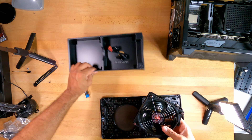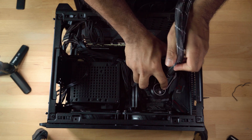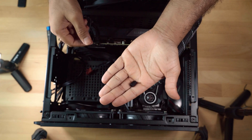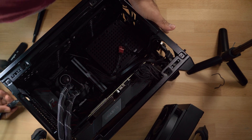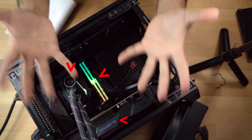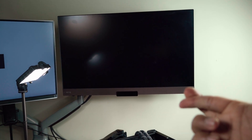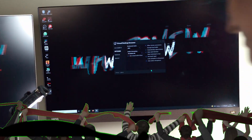Now for thermal paste — apply it on the processor, put the CPU block on, and boy is it a tight fit. Also, every day is thumbscrew appreciation day — what would we do in a small Mini-ITX build without them? With everything in and connected, all headers in place, it was time to power this thing up. We wait with bated breath — the Gigabyte logo lights up, the fans on the CPU block light up, we have RGB on the RAM. Ladies and gentlemen, we have lift-off. And yes, it posts and boots into Windows.